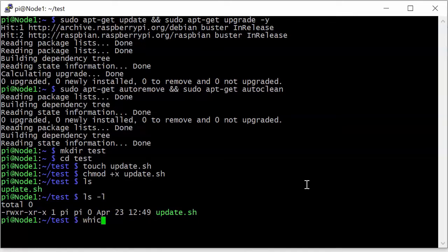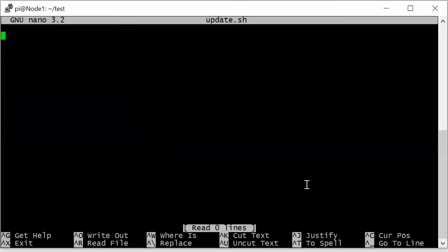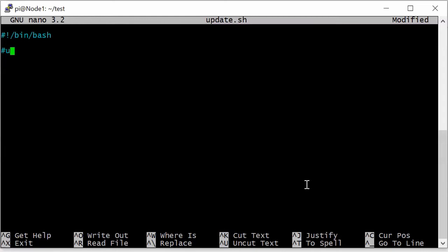One thing I want to check before we put any content into that file is to know where bash exists on my computer — it's in /bin, so that'll be easy to write. We're going to use nano, a text editor, and open the file. The first thing we need is a shebang: #!/bin/bash. Now we can start writing the script. I'll put a little comment — 'update' — and write the command: sudo apt-get update, two ampersands, and sudo apt-get upgrade with the -Y flag so we don't get prompted.